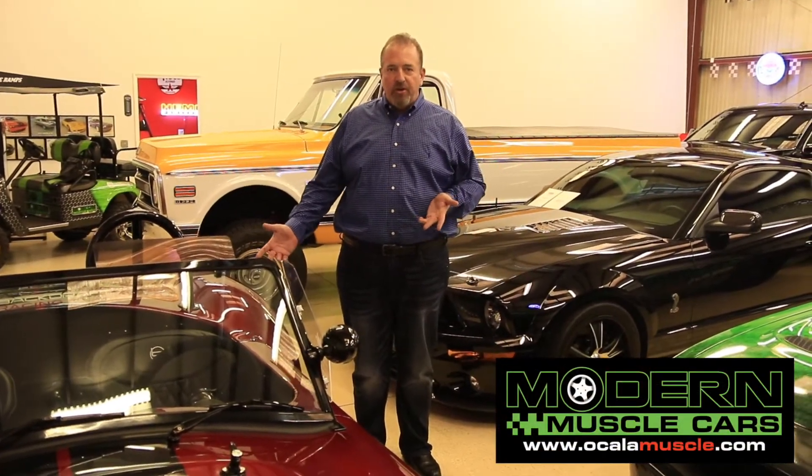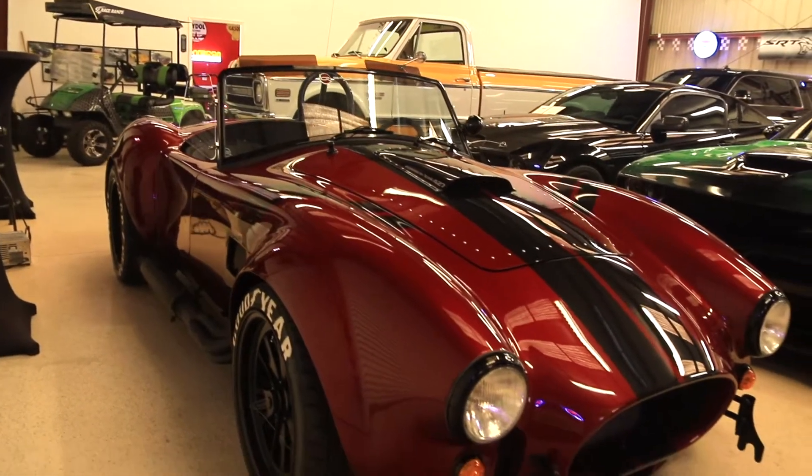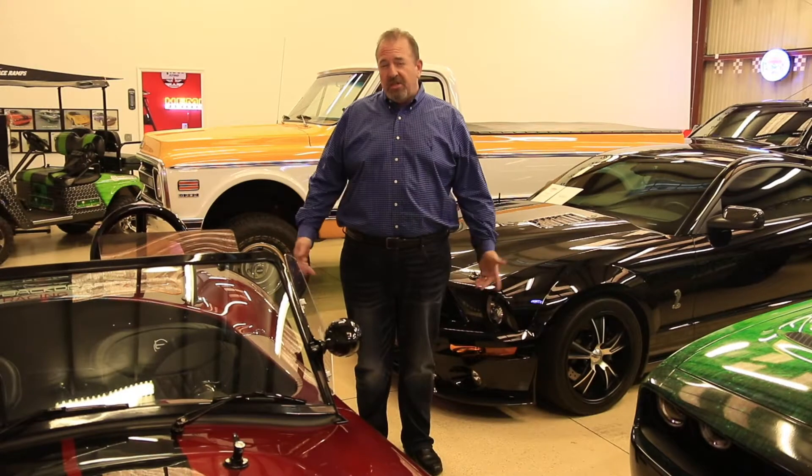Hi, I'm Andy with Modern Muscle Cars. Today we're here to show you one of our newest creations. It's our big and tall edition of the Backdraft Cobra. I'm 6'2", about 300 pounds. We wanted to show you how comfortable you can actually be in one of these cars now that we've modified it.